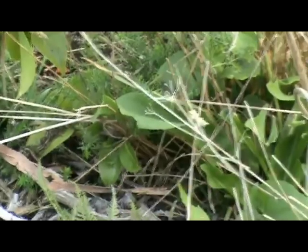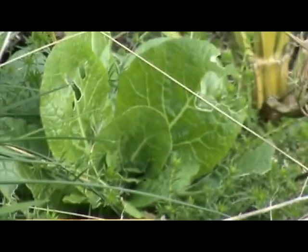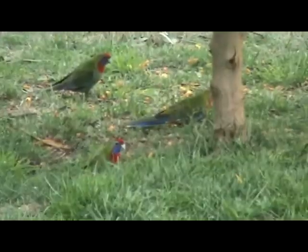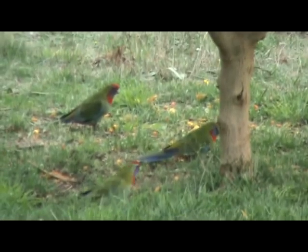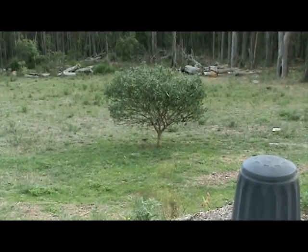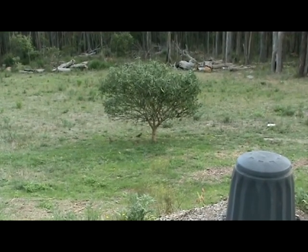Behind here you can see French sorrel just growing off in the distance - it's a prolific self-seeder which the wombats and wallabies love. Just over here there's some sort of Asian green - it looks like wombok - and it's definitely quite edible. I'm also growing a kangaroo apple here which the native birds love. It's a decoy fruit from the nightshade family, which also includes potatoes and tomatoes. It's actually an edible fruit that grows into quite a good perennial tree, though I find it has a soapy taste.